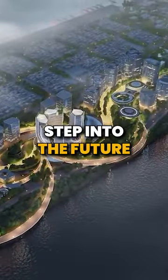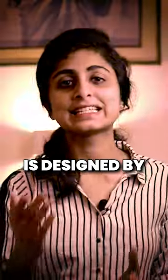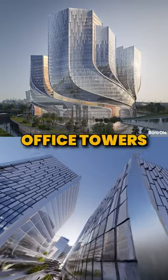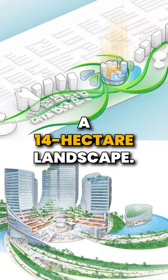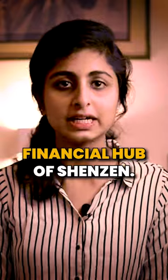Tencent Helix — step into the future with tech and architecture. The upcoming global headquarters of Tencent is designed by Bureau Ole Sherin. Imagine a quartet of towering office towers standing tall in a 14-hectare landscape. This is the next financial hub of Shenzhen.